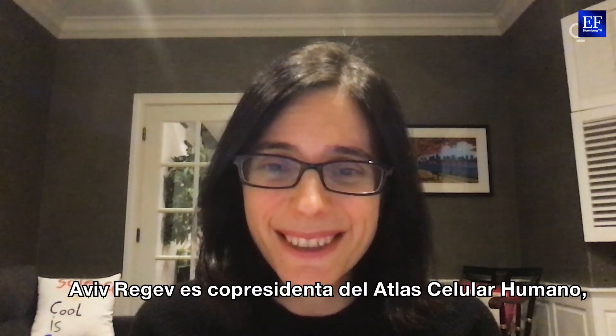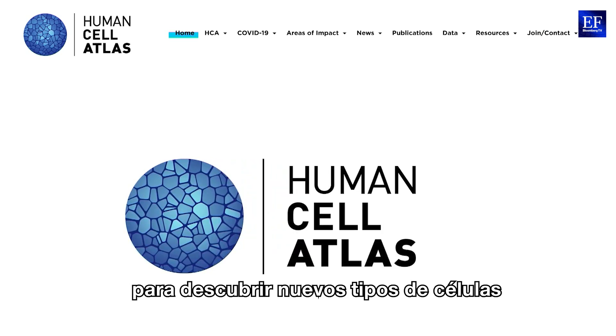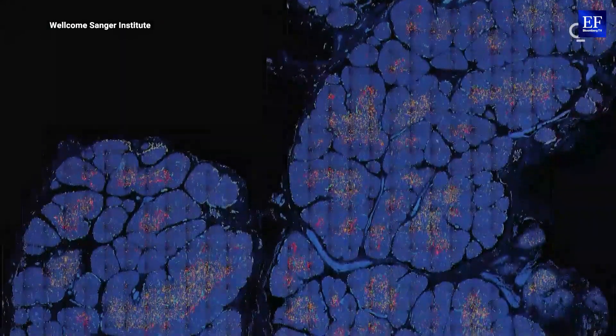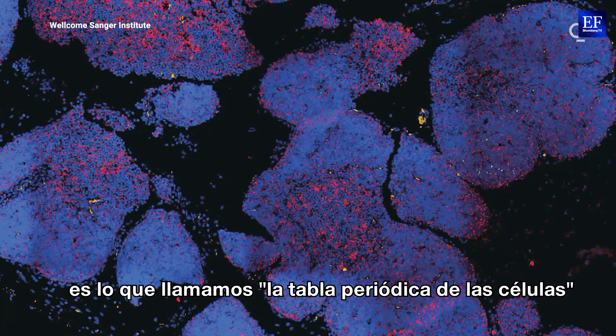Aviv Regev is the co-chair of the Human Cell Atlas, a 10-year endeavour to discover new cell types as well as map them in detail. The other way that we like to think about the atlas is what we call the periodic table of the cells.